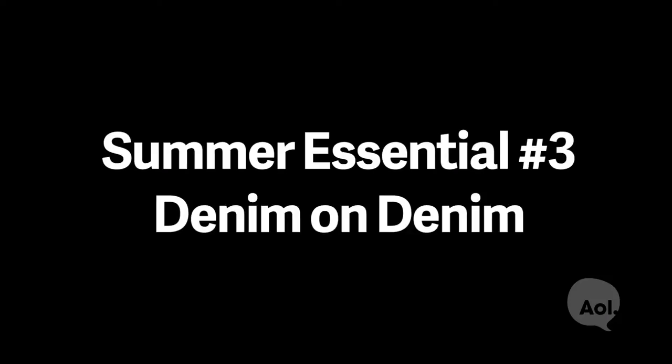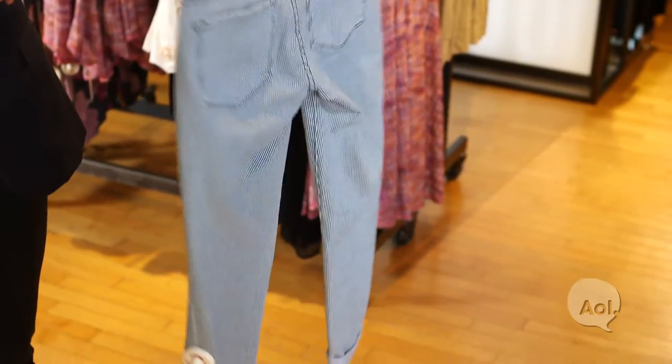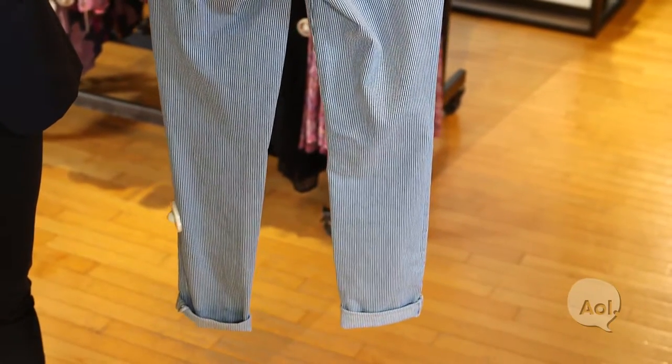For summer I also can't get enough of denim. I love pairing it all together — I think it's super effortless. Very American classic sportswear meets French Riviera. You can't go wrong with denim on denim. On Ava, my beautiful daughter, we started with a railroad stripe short, but for me I would have taken the railroad stripe denim pant instead.